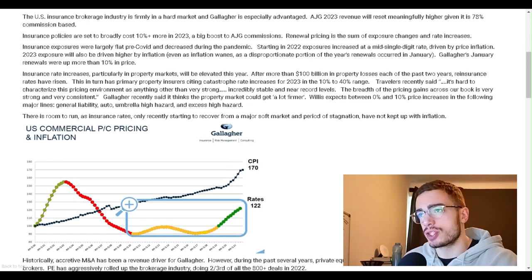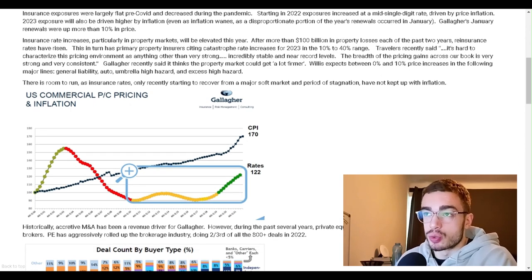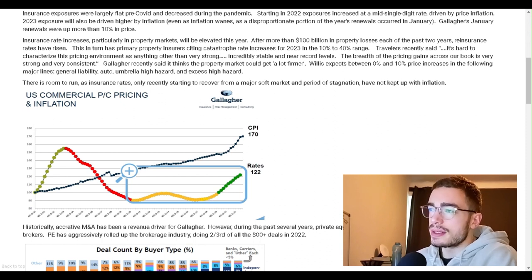The U.S. insurance brokerage industry is firmly in a hot market, and Gallagher is especially advantaged. AJG's 2023 revenue will reset meaningfully higher given it's 78% commission-based. Insurance policies are set to broadly cost 10% or more in 2023 — a big boost to AJG commissions. Insurance exposures were largely flat pre-COVID and decreased during the pandemic, but starting in 2022 increased at a mid-single-digit rate driven by price inflation. Gallagher's January renewals were up more than 10% in price.